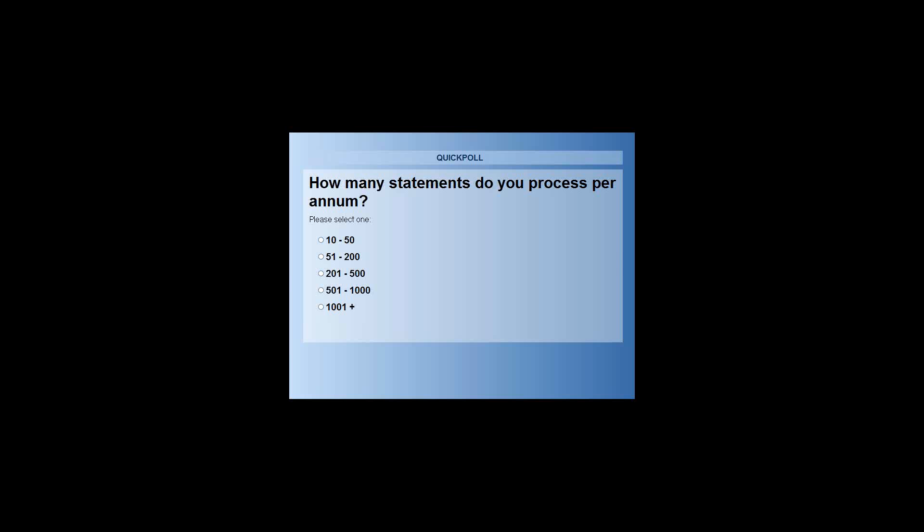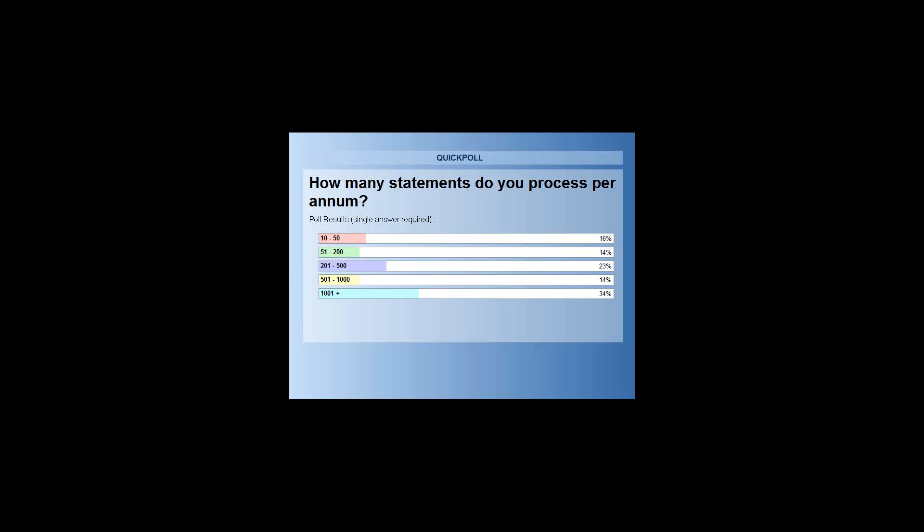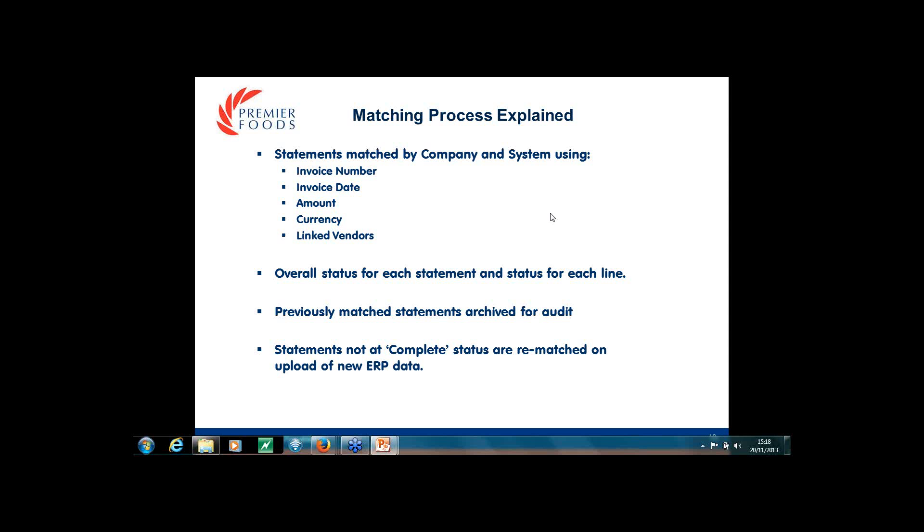76% of you voted. Interesting results - Dan, any comments? You'd expect the higher the volume of invoices that you process, the higher the volume of statements you'd get. But I wasn't necessarily expecting such a correlation in the number processed, because the more you get, the more time you need. They pretty much match up. Okay, on to the next slide.